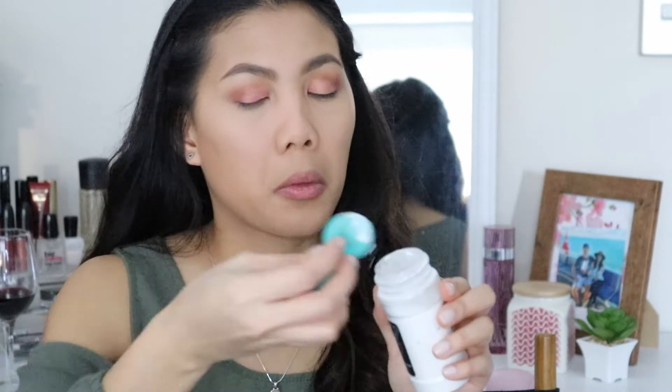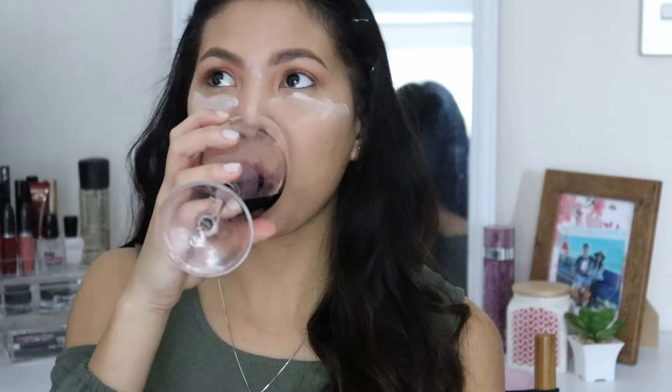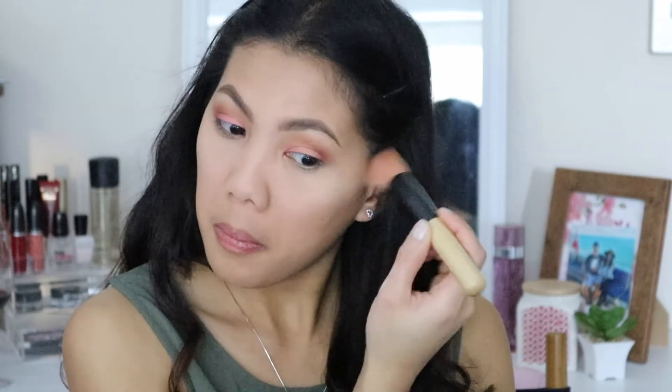To set my face, one of my favorite setting powders is the RCMA No Color Powder. I'm going to bake a little bit under my eye and brush it off. Then I'll apply all the excess product on my cheeks, forehead, and neck.